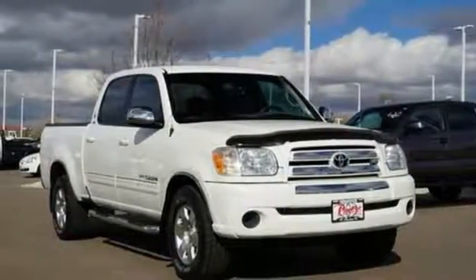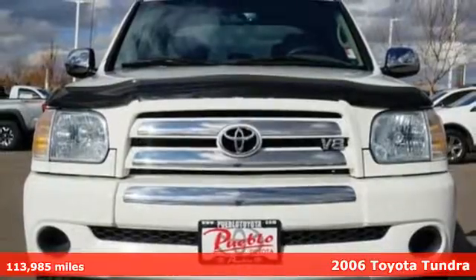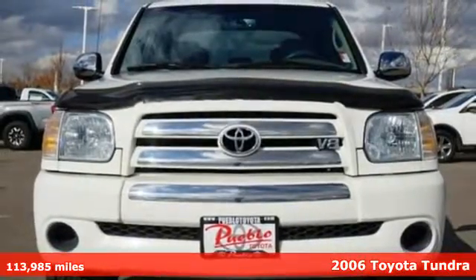Here's a 2006 Toyota Tundra. From the toughest job site to the most rugged campsite, this truck was built to handle it all.